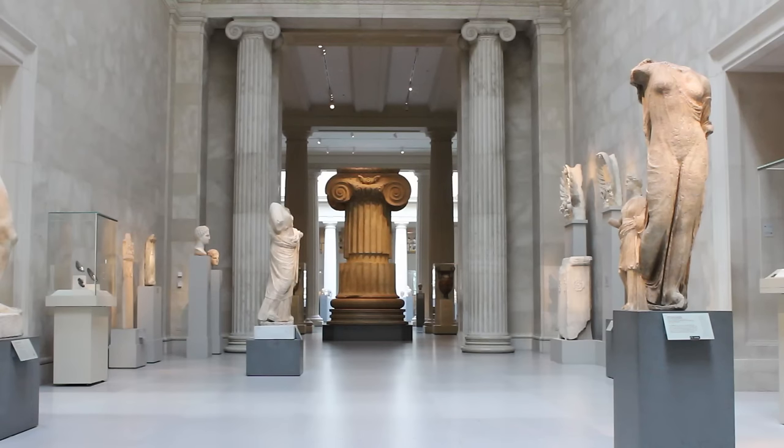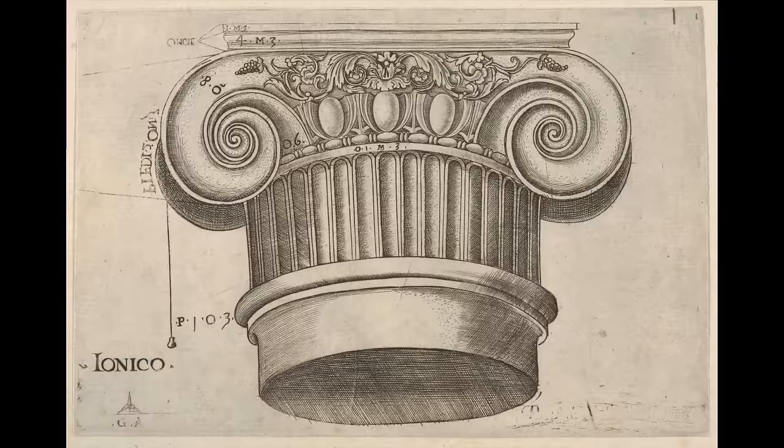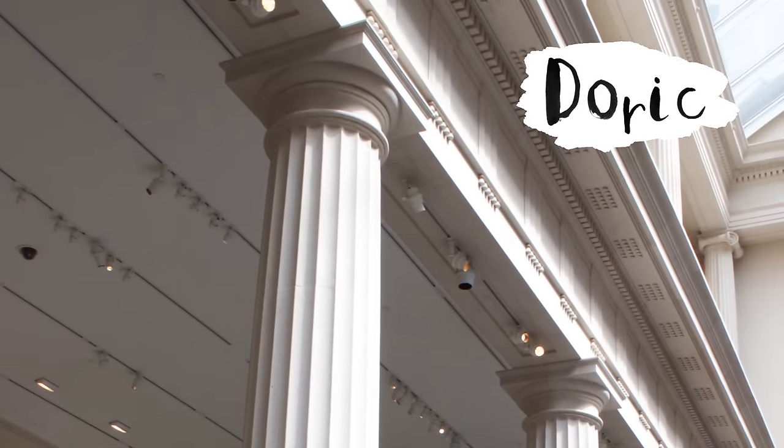If you come to the Metropolitan Museum, it would be very hard to miss seeing this column. Ancient Greek architects have three different types of columns named the Doric, the Ionic, and the Corinthian columns. The Doric has the simplest design. On the top, it's very plain.